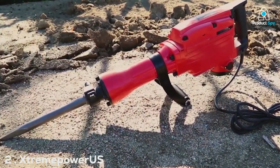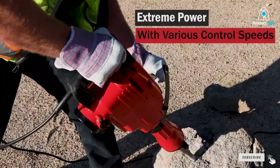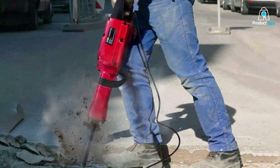Number 2. Streamer PowerUS 2000W Heavy Duty Electric Demolition Jackhammer. The Streamer PowerUS Electric Demolition Jackhammer is a formidable tool, equipped with a 2000W motor that delivers significant impact force.